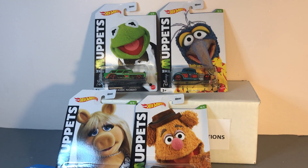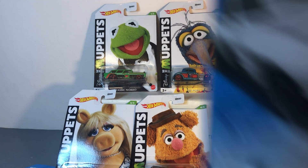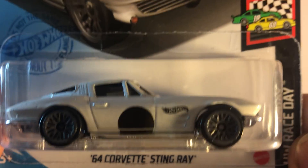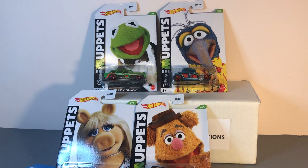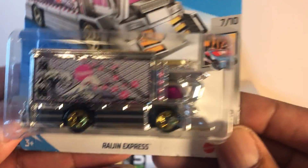Next one out the bag is Green Glosser 55 — awesome. And another Miss Biggie, very nice. Next one up is the 64 Stingray — this is a recolor, it's white; the first one was red. Nice.